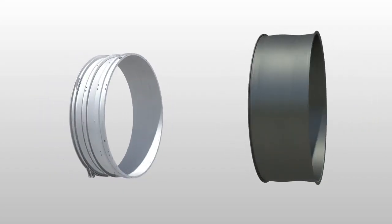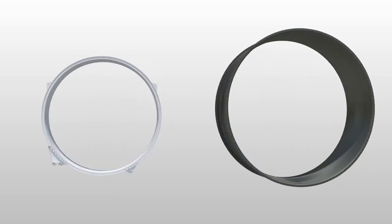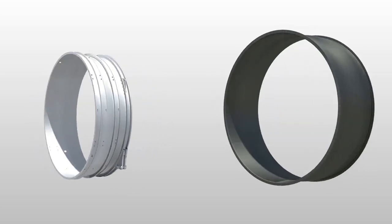This allows us to gain some weight savings. To give a rough idea, we gain about 30% weight compared to the classical structure in metallic materials, such as aluminum for example.